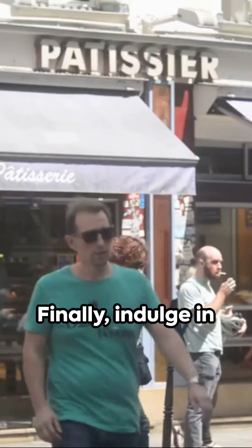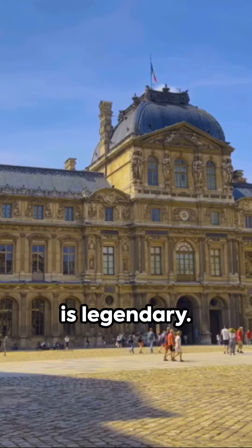Finally, indulge in a French classic at Angelina. Their hot chocolate is legendary.